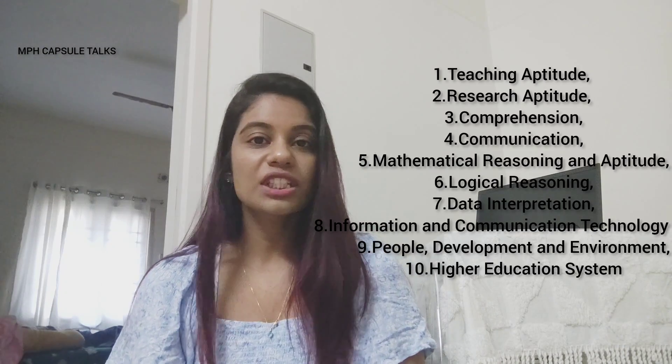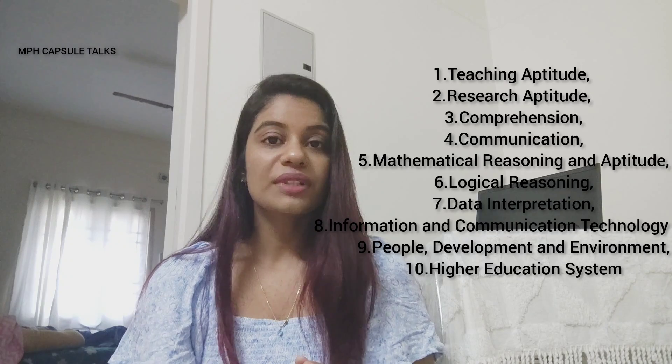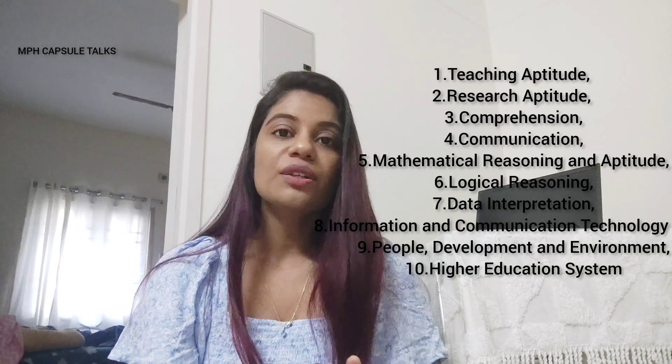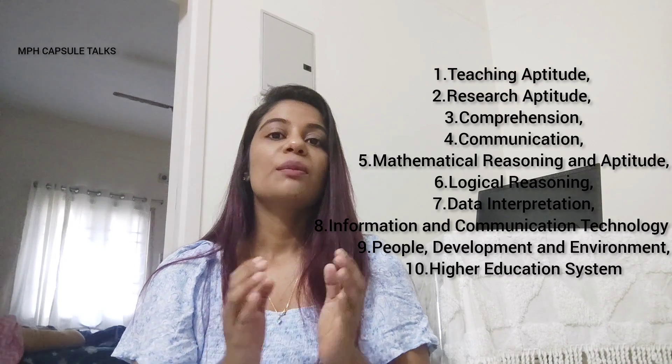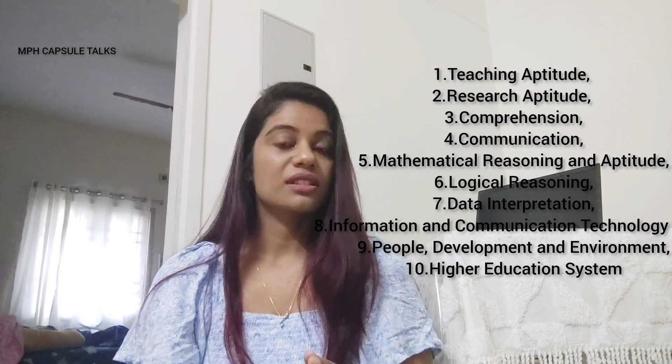Basically we have two papers. Paper 1 includes 10 units: teaching aptitude, research aptitude, comprehension, communication, mathematical reasoning and aptitude, logical reasoning, data interpretation, information and communication technology, people development and environment, and higher education system.